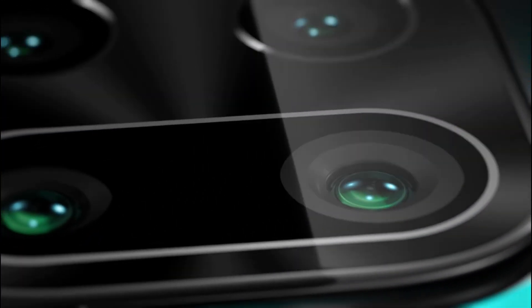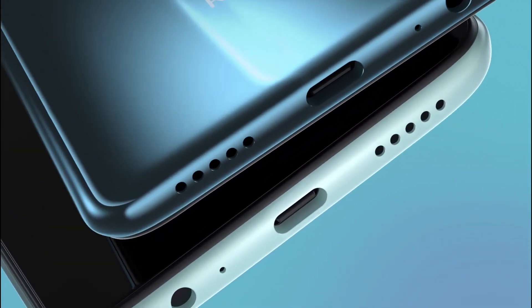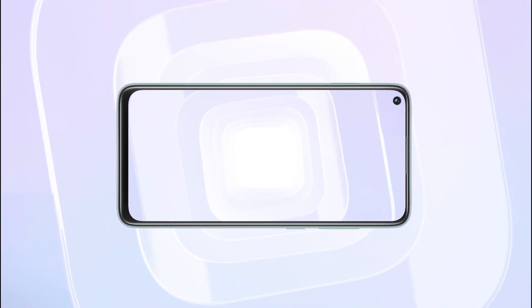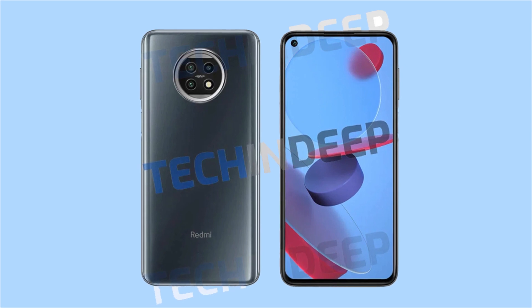The Redmi Note 9 launched just 4 months ago, but it looks like the Redmi Note 10 is coming very soon. We have now started getting leaks and rumors related to the Redmi Note 10. There is no teaser from Redmi, so we don't have any idea on when the phone is actually launching, but today we got a render showing off the design of the Redmi Note 10.